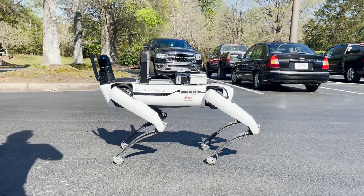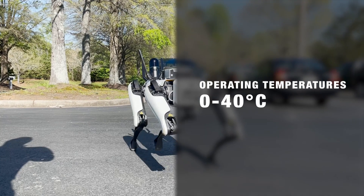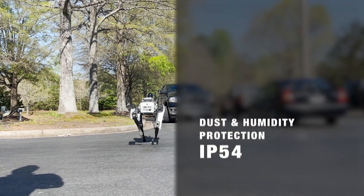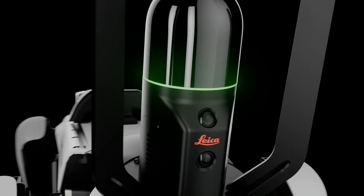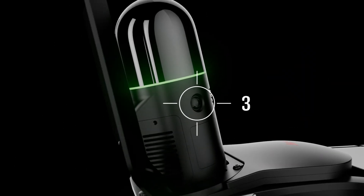Designed for both indoor and outdoor use, the BLK ARC and the Spot robot can function under a variety of temperatures and operating conditions. With its panoramic vision system consisting of a trio of 4.8 megapixel cameras, the BLK ARC is well equipped to colorize your point cloud.